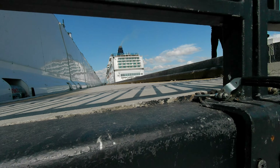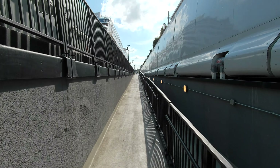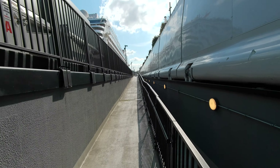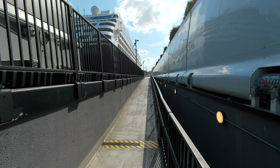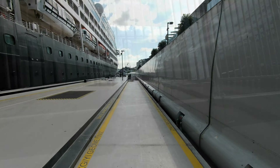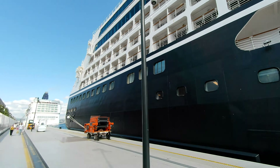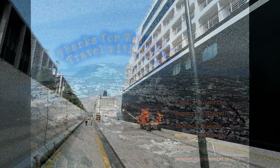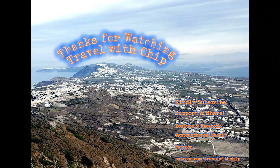And that evening we left Istanbul and we went on to Çanakkale, Turkey. There are a lot of videos that I did on this trip, both in our cruising and venturing around the Greek Isles, so I hope you'll look at all of those. But last look at the Azamara Onward. Thanks for watching this episode of Travel with Chip. Please subscribe, share, appreciate all your support — we've got a lot of great videos here from this trip and coming up soon in the future. Thanks again.